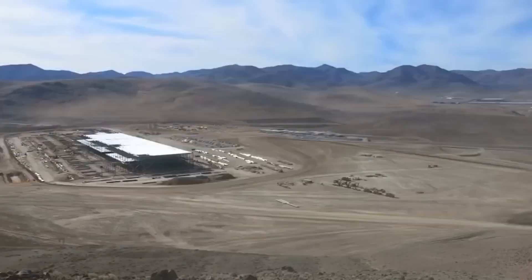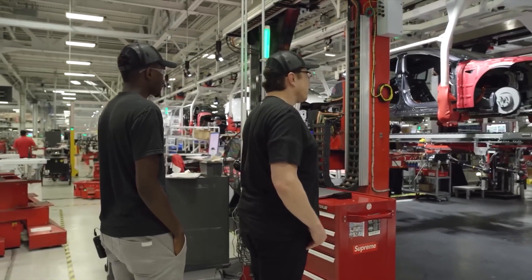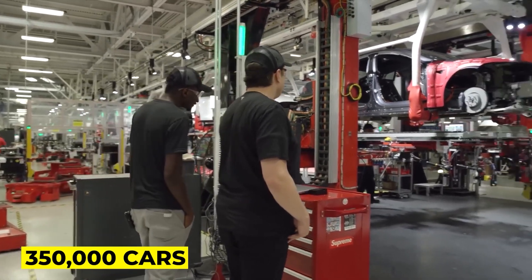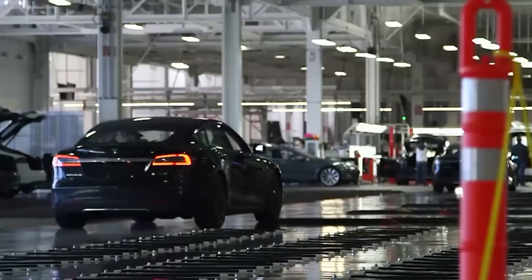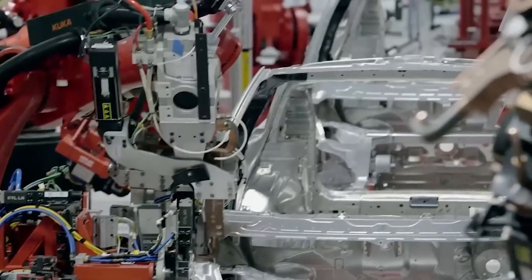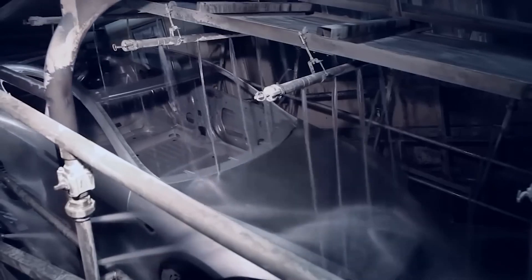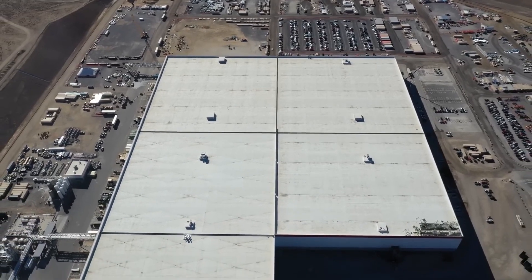Today we're going to have a look inside the Tesla Gigafactory. Tesla currently produces about 350,000 cars a year, far fewer than the public demands. This bold strategy will require numerous advances in their current production, including several more giant factories currently being built worldwide, but the bedrock of Tesla's production is its Gigafactory.